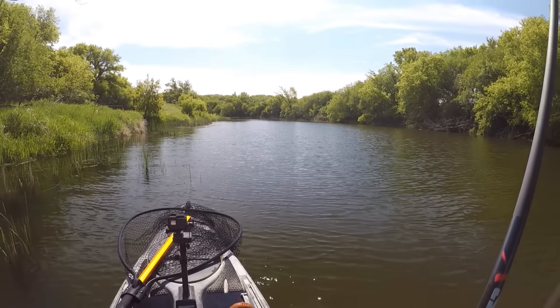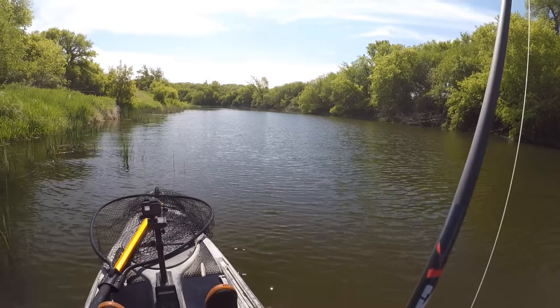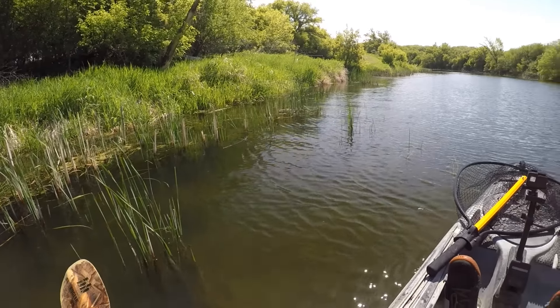We got one pike in. There's got to be some bigger fish hanging out back here though. We're going to keep fishing around and see if we can find them.